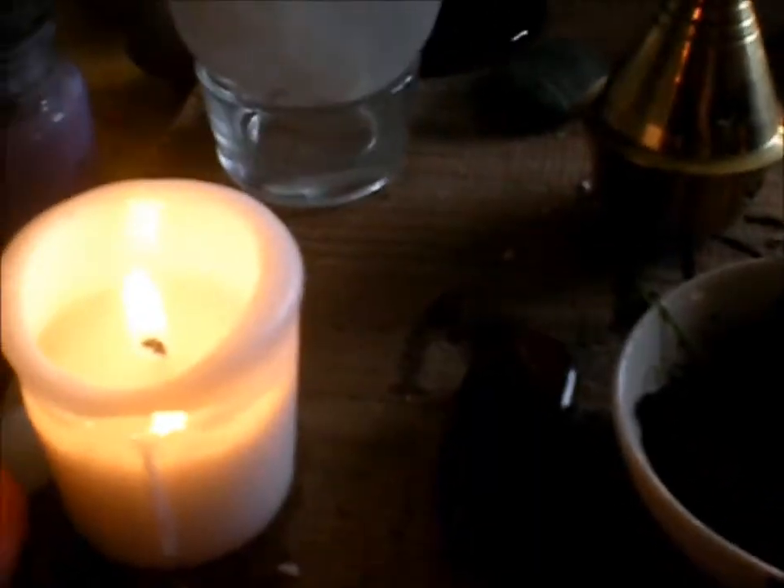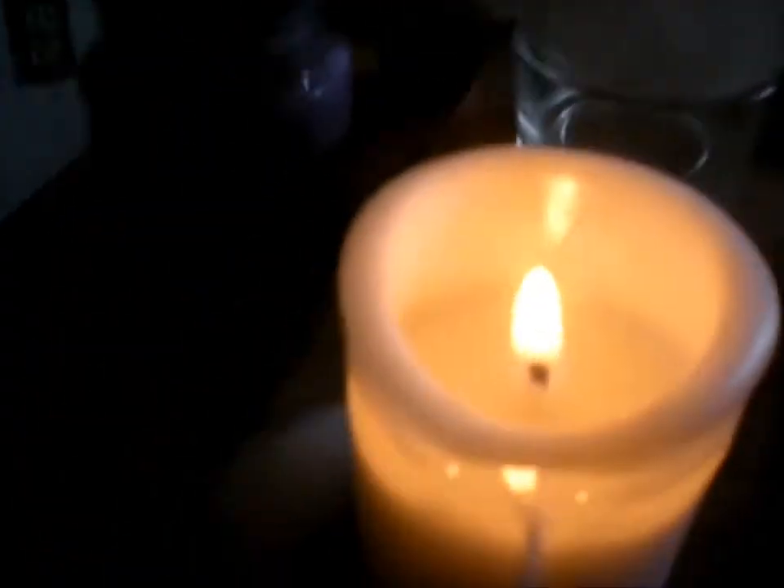I just have two altar candles on each side that I light whenever I cast a circle and do all that for ritual, because I like to do ritual in a dark room, but I also like to see my altar.